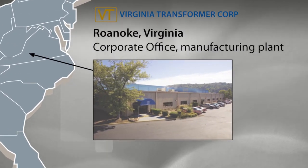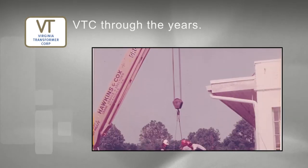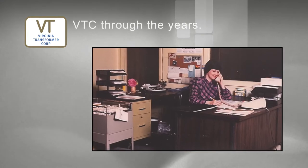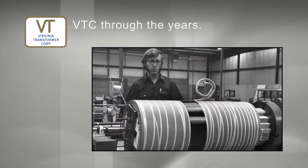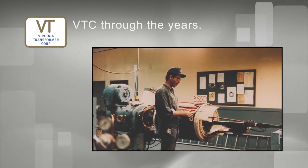Virginia Transformer supplied both liquid and dry type units with special dimensions and a low-profile design. During the 80s, sales of industrial power transformers, commercial power distribution, reactors, and load tap changing transformers increased steadily.